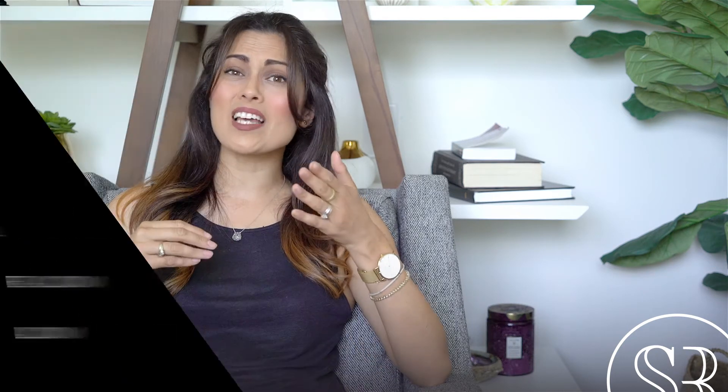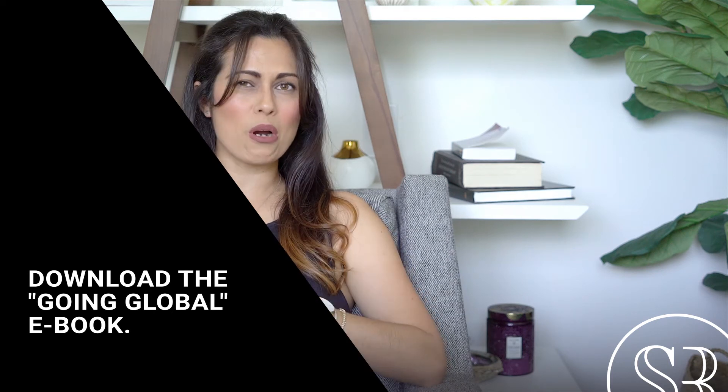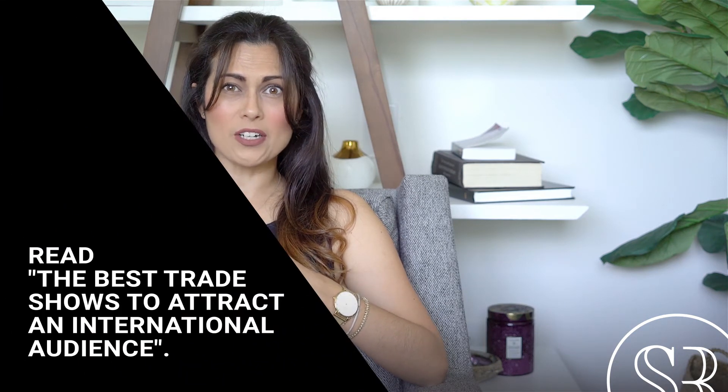Thank you so much for watching. Super excited to see what markets you end up launching into — leave us comments below. Head on over to our Instagram channel to check out more tips and tricks. And when you guys are ready to put together a cohesive sales strategy that's going to allow for global domination, please shoot us an email at hello@scalingretail.com. To get more information about going global and growing your business models, please hit our download called Going Global — it's an amazing ebook that'll go over lots of different strategies, both for your e-com as well as your wholesale. And make sure you check out our blog post on which trade shows are the best ones to attract that global audience, so you can start to make the best decisions for your first international footprint.